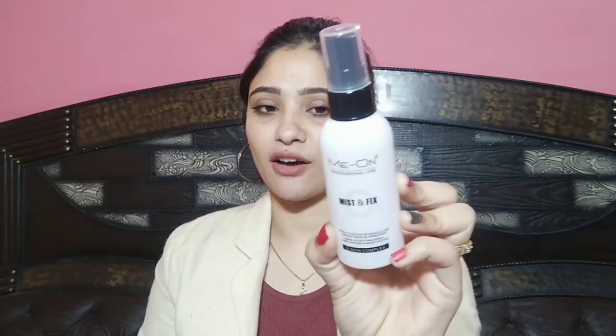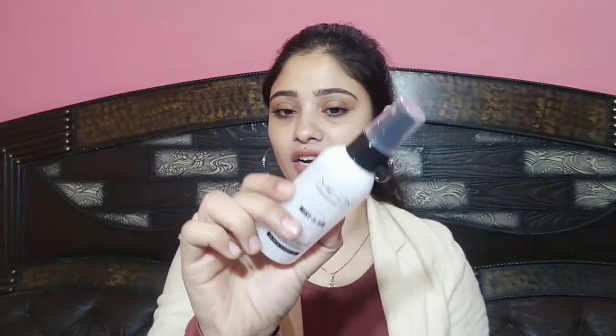Next I have another MeNow product — this is the MeNow Professional Use Mist & Fix, a makeup setting spray. It's very affordable at 260 rupees and the packaging is very cute. When you spray it on your face, it's very mild and won't irritate your skin. I actually bought a second one because I already have one and needed a refill. If you're looking for an affordable makeup setting spray, you should definitely try this — it's good!